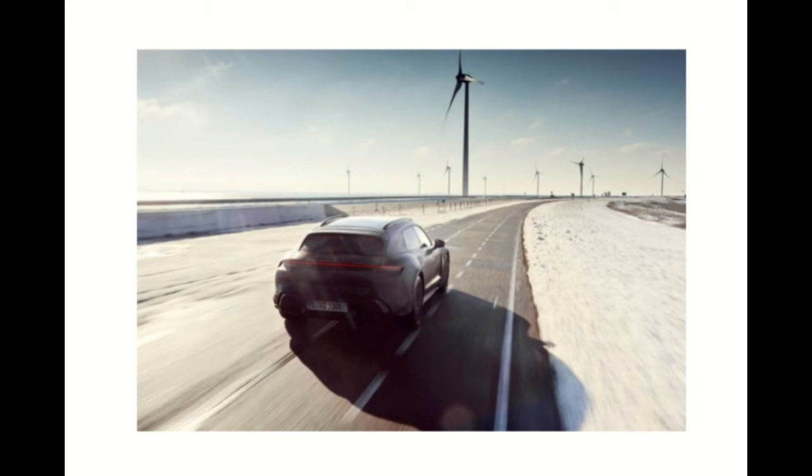That Tesla Plaid — P-L-A-I-D — is going to be hard to beat. Let's acknowledge that there is no actual boost involved in an electric car, and the Taycan Turbo S modifier stems from Porsche's glorious internal combustion past and present. There are no turbochargers in the Taycan Turbo S — we all know that.